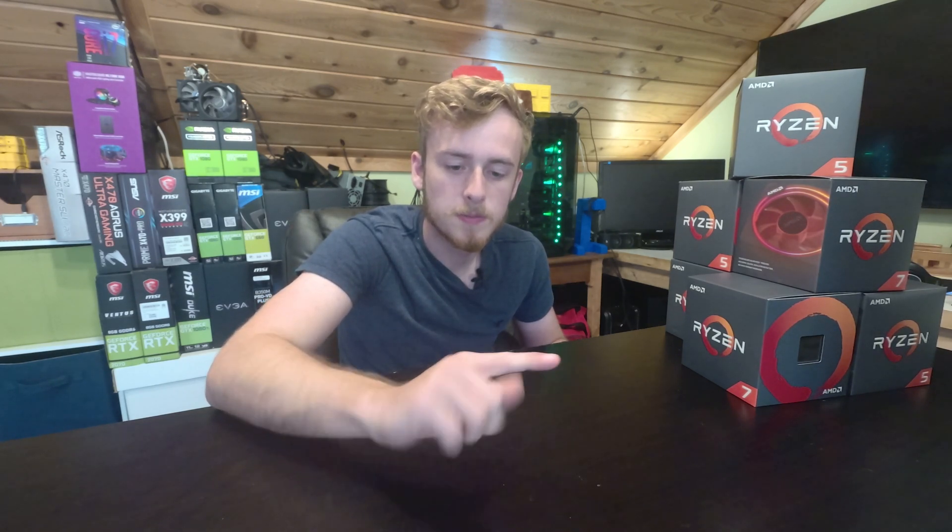Today's video is going to be a combination of leaks and my personal speculation, which I'll go through and explain what I'm thinking. There's a lot of things going on.